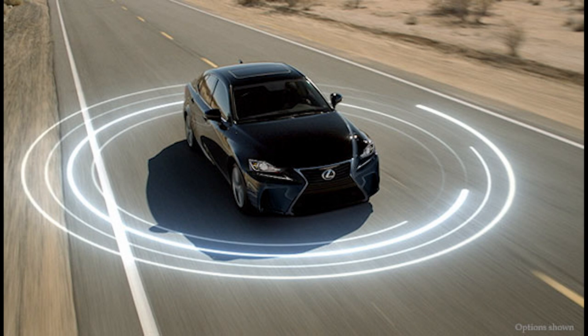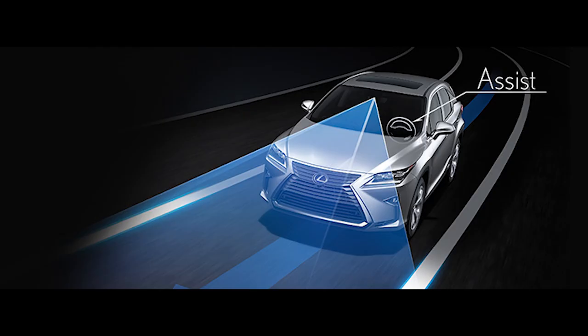The 2021 IS also comes standard with the newest Lexus Safety System Plus 2.5. This includes pre-collision system, auto braking, pedestrian detection, all-speed dynamic radar cruise control, emergency steering assist, lane departure alert, lane tracing assist, auto high beam, and road sign assist. The IS also gets standard blind spot monitor and rear cross-traffic alert.